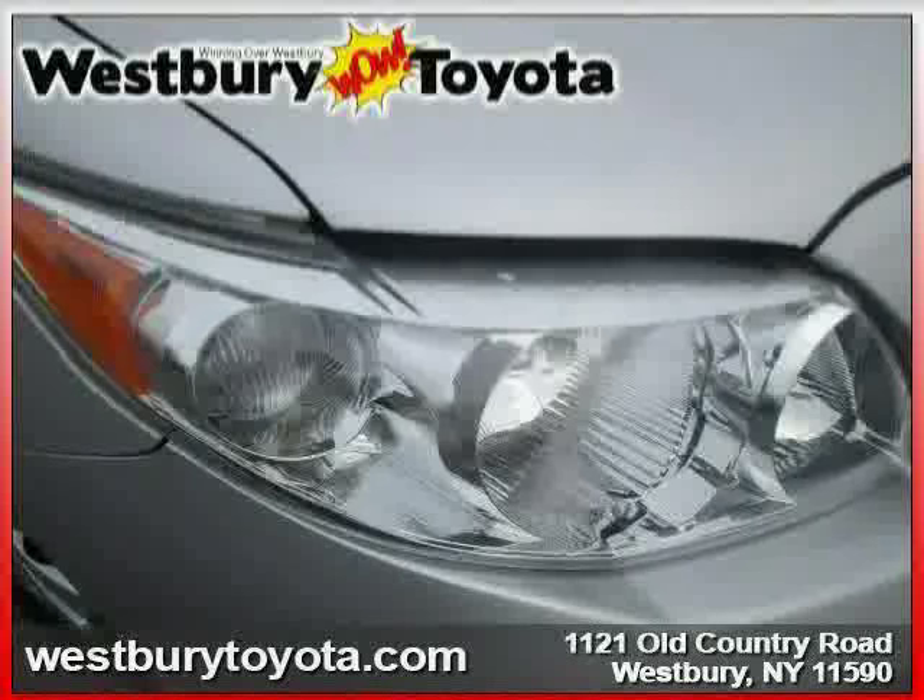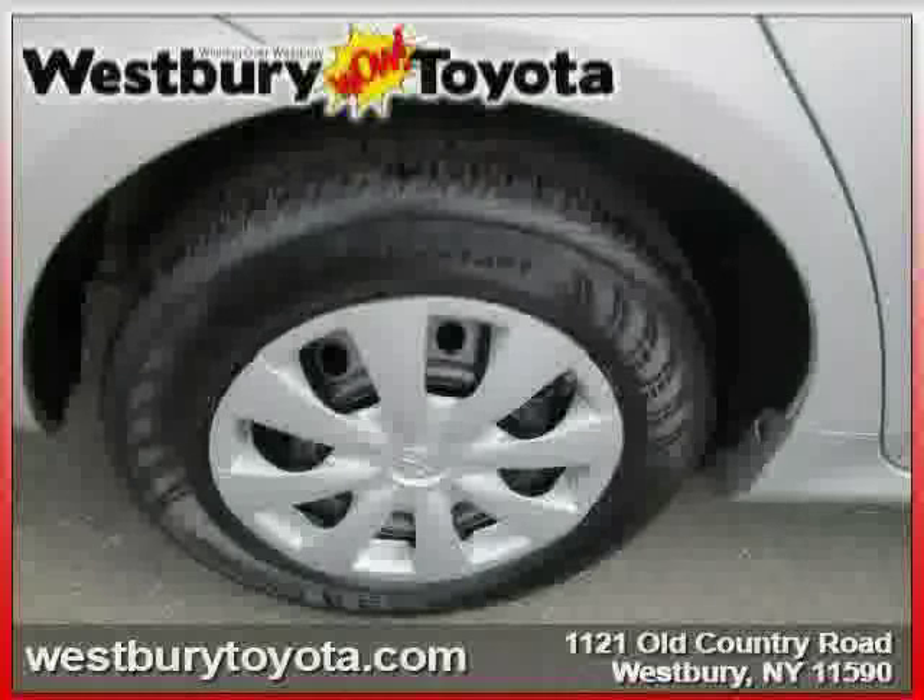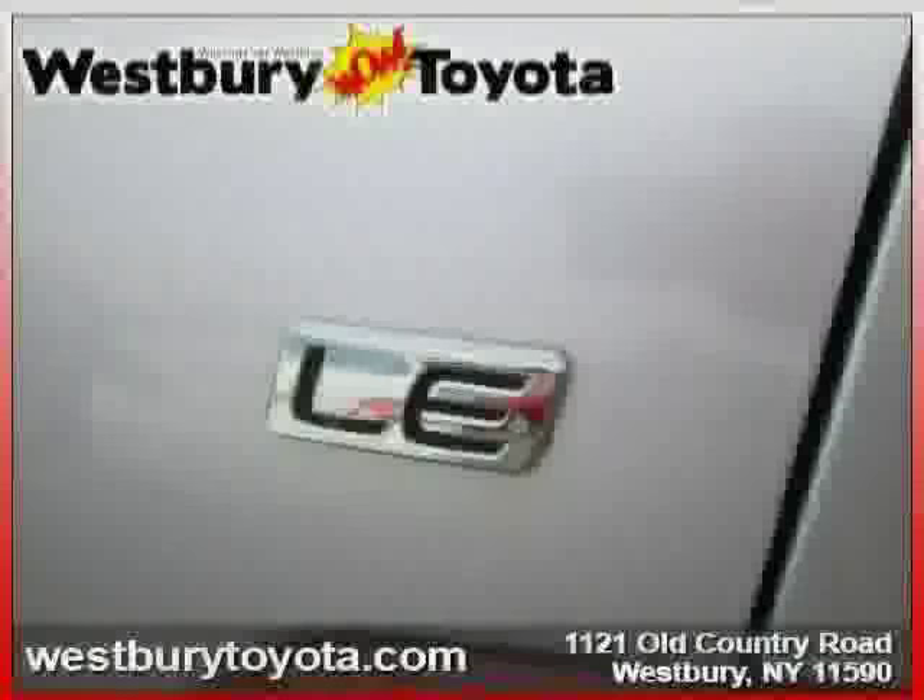The low, low mileage of 27,931 miles makes this Corolla an easy choice for you.